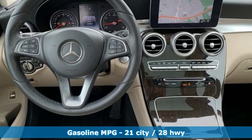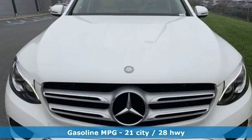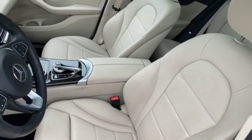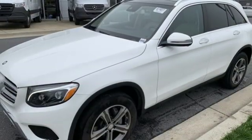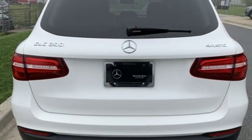Intercooled turbo inline 4-cylinder engine, gas pressurized shocks, external memory control, auto dimming mirrors, dual zone climate control, auto dimming rear view mirror, DVD audio, smartphone wireless charging, driver memory seats, auto tilt-away steering column, and power heated mirrors.